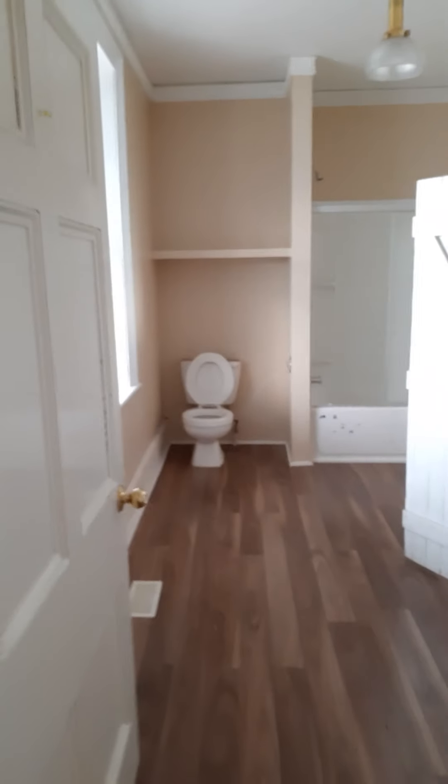There's our bathroom. This was our washer and dryer hookup right there. Shower. Toilet. So it's going to need a bit of paint as you can see — get rid of all these cobwebs and bugs.